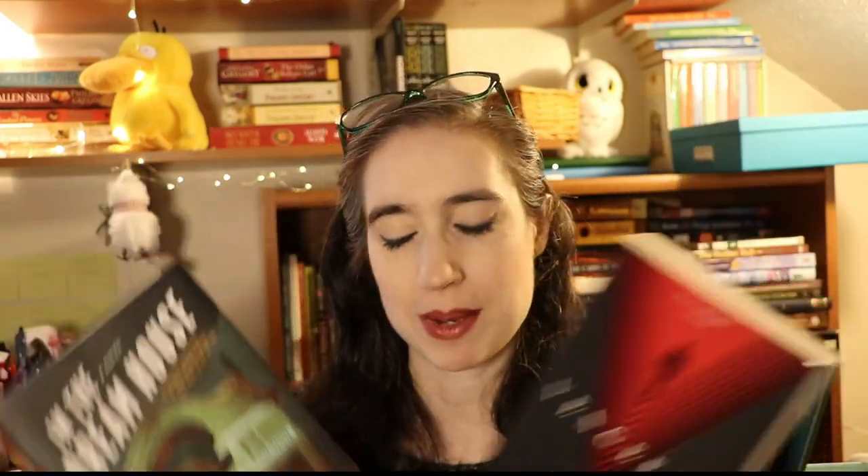Next is a book that a family member loves. Ask your close family members what they'd recommend. Sarah has been pushing two books on me: Vengeful by V.E. Schwab, the sequel to Vicious, and In the Dream House by Carmen Maria Machado. Both are Sarah's favorites, so they could also count as a friend recommendation.